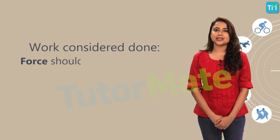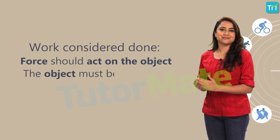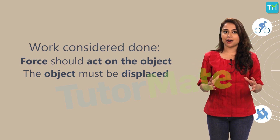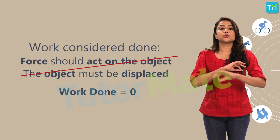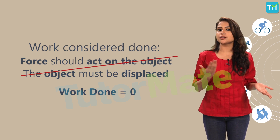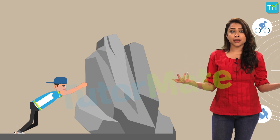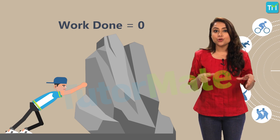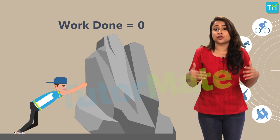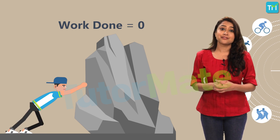First, that force should act on the object, and second, the object must be displaced. If any one of the above two does not happen, then work done will be equal to zero, meaning that work is not considered done. For example, if you are applying force on a huge rock but it's not moving, the work done by you would still be zero. You would most probably be exhausted and feel like you've done so much work, but scientifically speaking, work done would be zero.